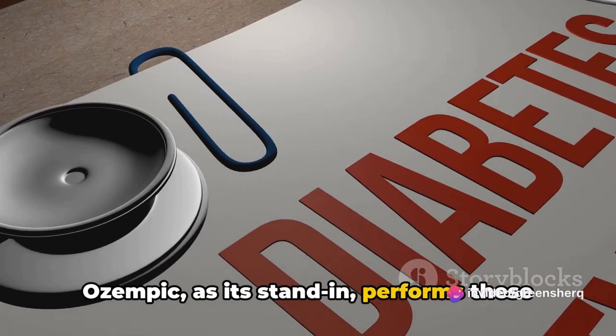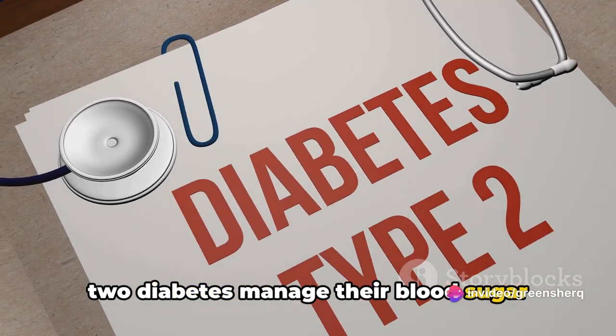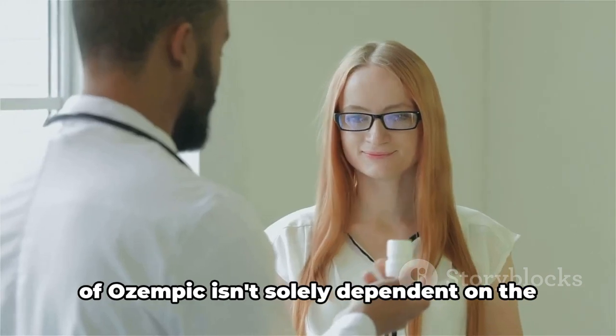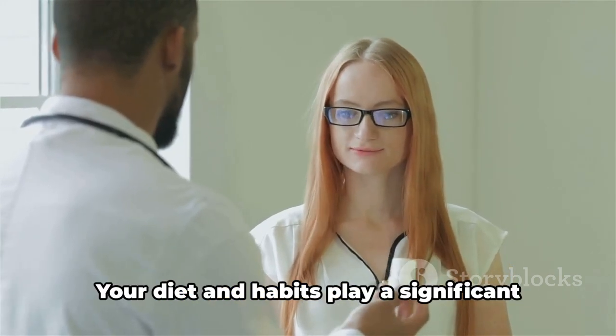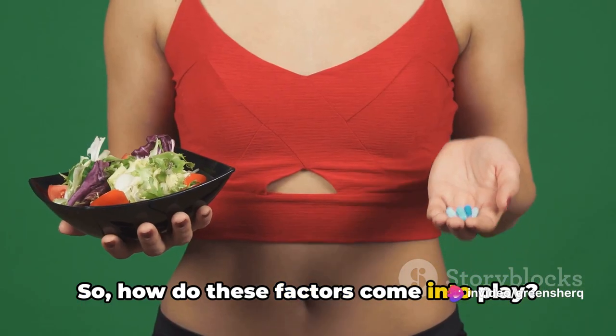Ozempic, as its stand-in, performs these very functions, helping those with type 2 diabetes manage their blood sugar levels effectively. But here's the catch — the effectiveness of Ozempic isn't solely dependent on the medication itself. Your diet and habits play a significant role too. So, how do these factors come into play?